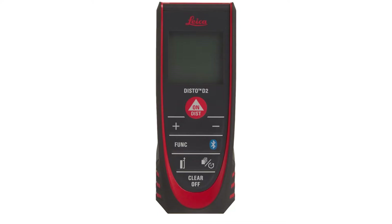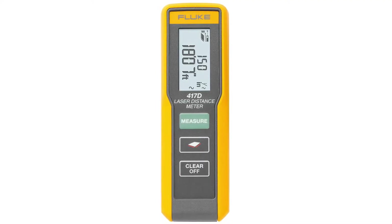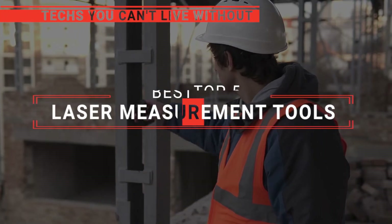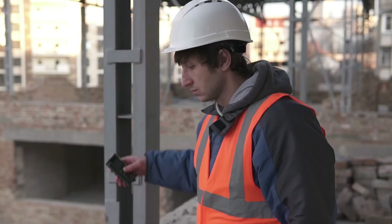The Bosch Blaze? The Leica Disto D2 or Magpie VH80? Perhaps the Fluke 417D or the Skill Laser Measure? Which one should you buy? In this video, we are going to look at the top laser measurement tools available on the market today and tell you which one is best for you.